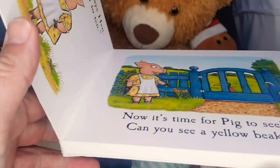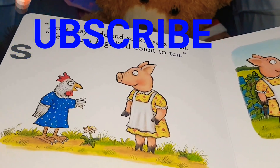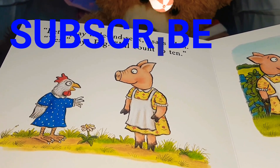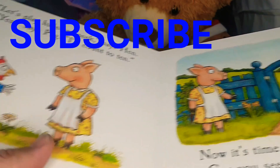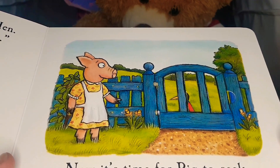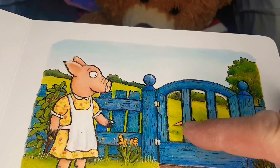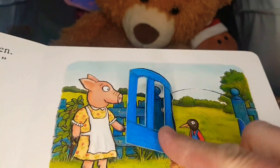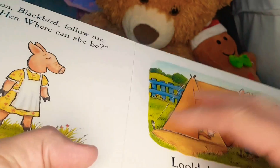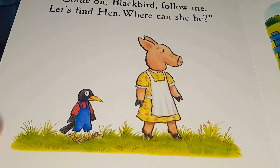Let's play hide and seek, says Hen. Yes, says Pig. I'll count to ten! Now it's time for Pig to seek. Can you see a yellow beak? Oh, there he is behind that gate! Well done — come on, Blackbird, follow me!